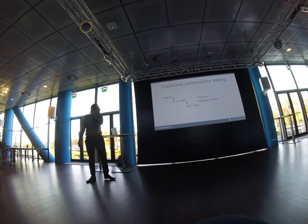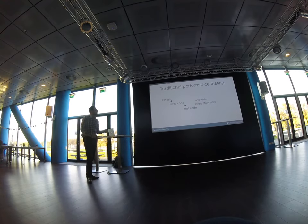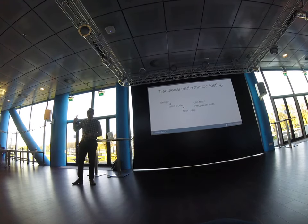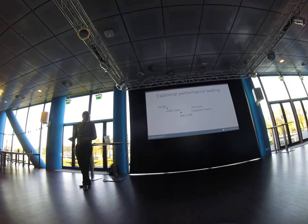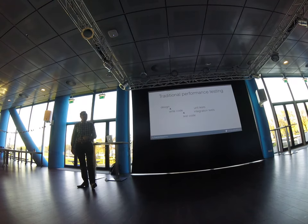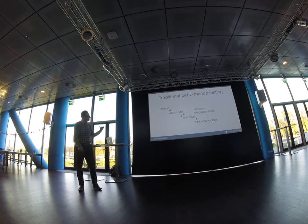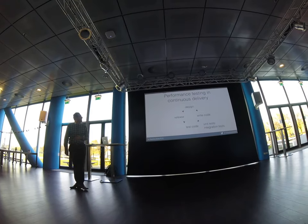Traditionally — in the waterfall way — you have a functional design, a technical design, you write some code, test your code. As developers we are now mature enough to write automatic unit tests and integration tests because we see the added value. After running these tests, you write more code. At some point you say this is ready for production, you run the performance test, it succeeds, and then you do a release. That's the waterfall model.